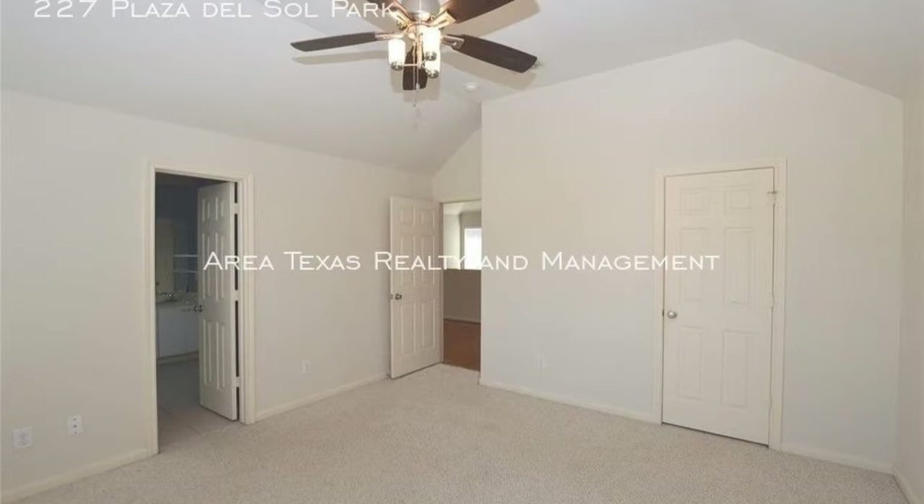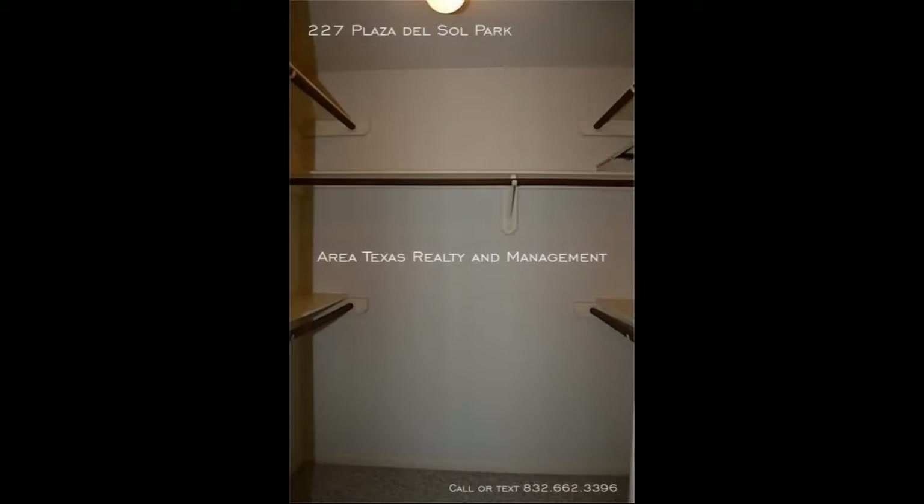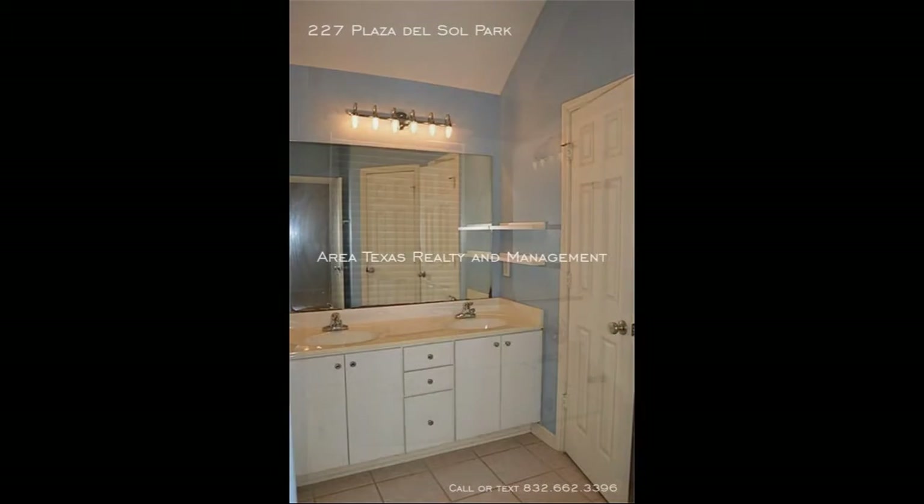Other features are the one-car garage and a fenced yard. This property sits in a convenient location. What are you waiting for? Live in this wonderful home now!